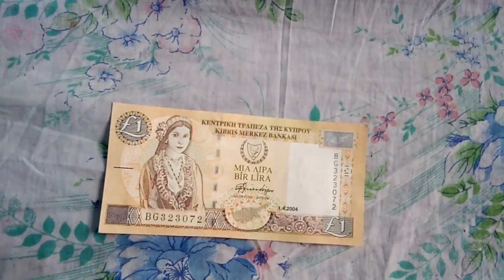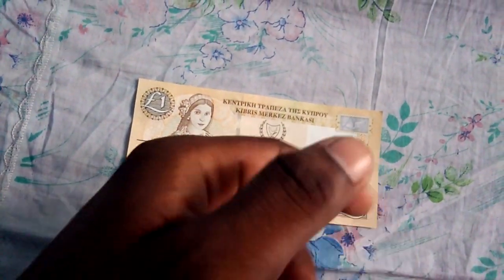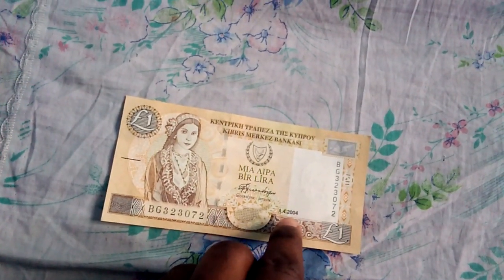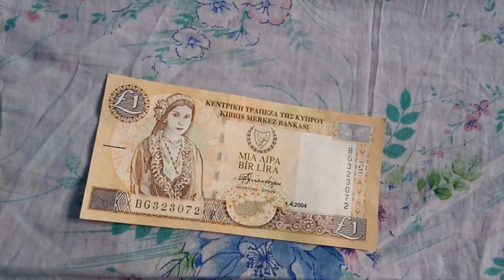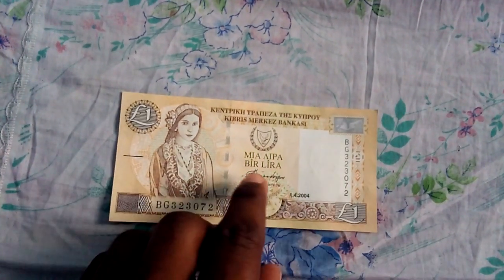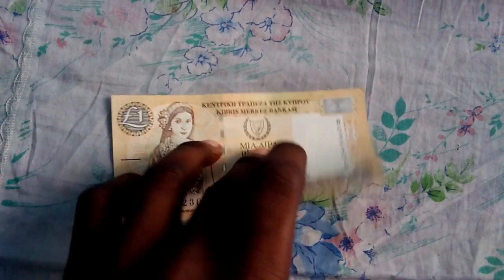This is the security feature, and it again contains a map. The watermark you can see here is actually a Greek goddess. Here is the Central Bank of Cyprus written in their own language. This is actually the date on which the currency was printed — most currencies show only the year, but here you can see the full date is printed. This is the signature of the governor.